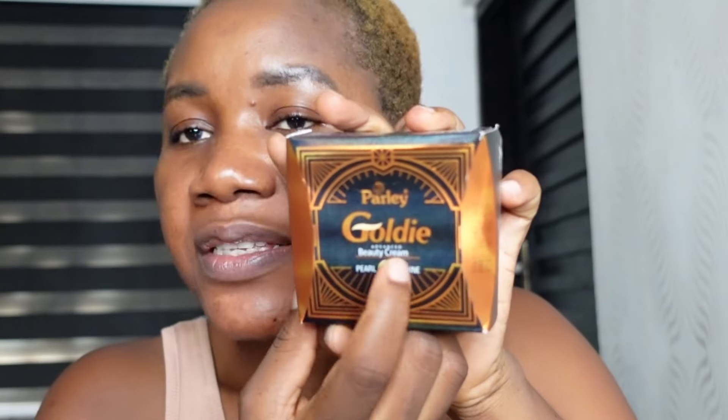I went to the ingredient list and as a skincare formulator, I saw it contains so many good ingredients like allantoin, EDTA. It contains humectants that help to moisturize the skin. It contains titanium dioxide, which is a sunscreen. It contains a brightening and lightening active — kojic acid dipalmitate. They call it an advanced beauty cream.